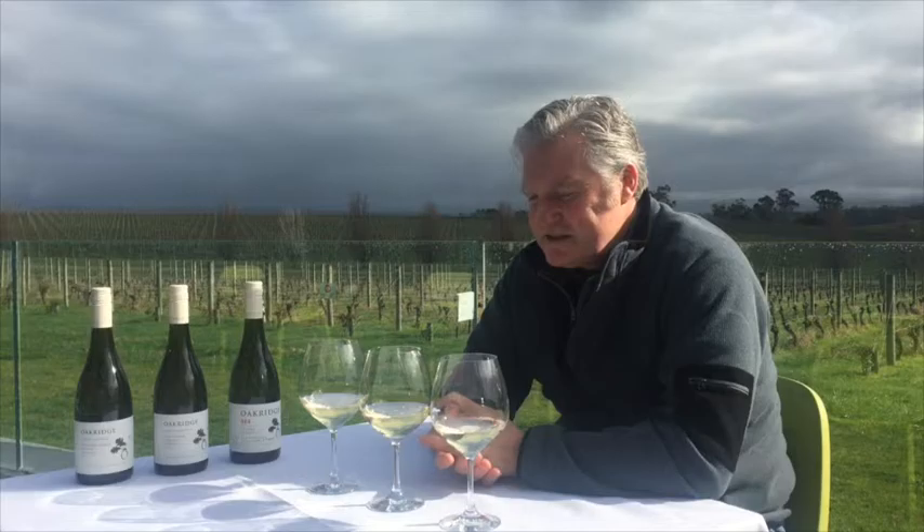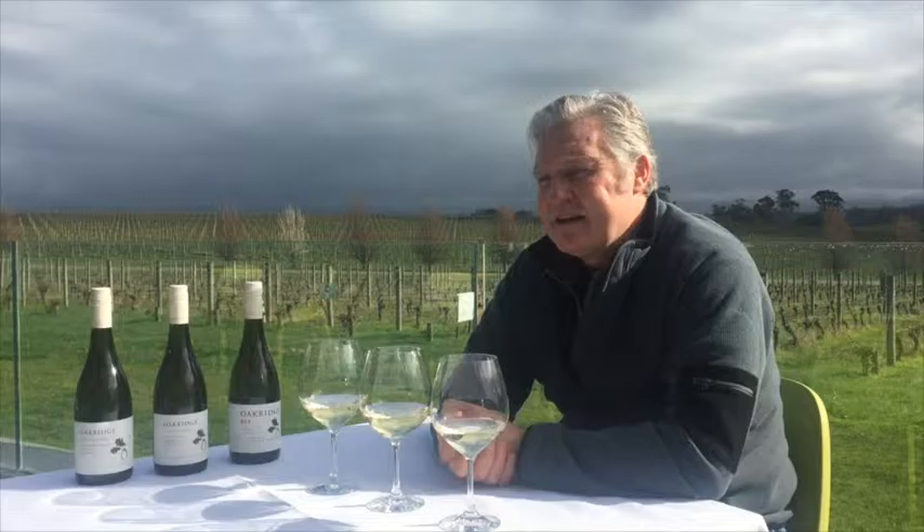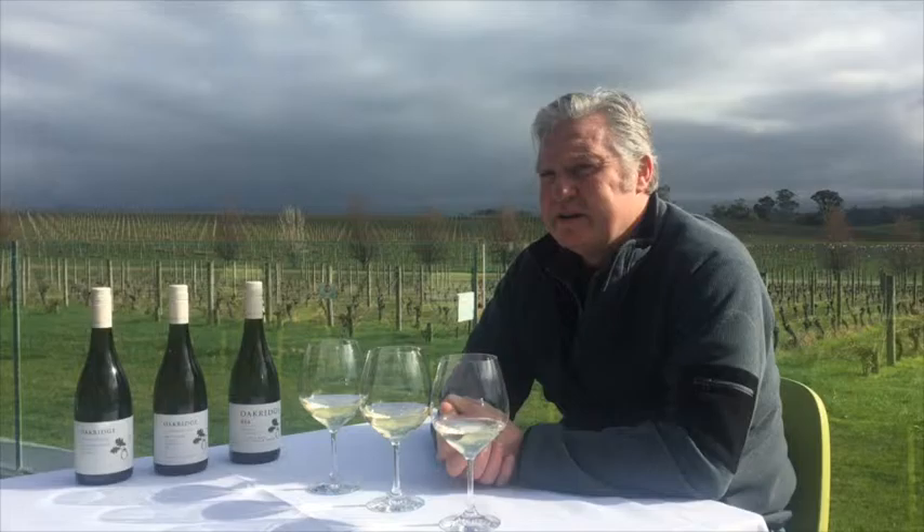The second wine in the lineup is from the Guerin Vineyard in Gladysdale — about 30 kilometres south of the winery, also around 230 metres. Unlike Barkala, it's in a little pocket of grey soil — it's all red soil around most of the vineyards in Gladysdale. It faces into the morning sun, an easterly facing vineyard. The soil has very low water holding capacity, so we tend to get short shoots, smaller leaves, and a little bit more exposure on the fruit. That exposure gives a different degree of ripeness, and we get more of a ball of flavour — moving from Barkala's citrus into decidedly nectarine, almost peach character with the Guerin Vineyard.